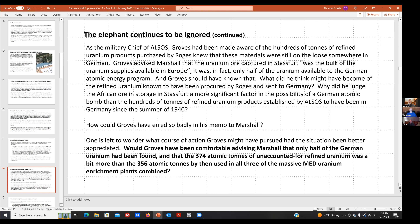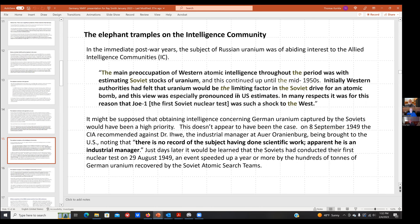Why would Groves tell his superiors he had found all the uranium? Would he have been comfortable advising Marshall that only half the German uranium had been found — that there were 374 atomic tons unaccounted for, which was more than the 356 atomic tons used in all three of the massive Manhattan Engineer District uranium enrichment plants combined? I don't think General Marshall would have been pleased to hear the actual situation. But as we know from the numbers, the missing uranium really was still all there at the end of the war — it hadn't gone anywhere.